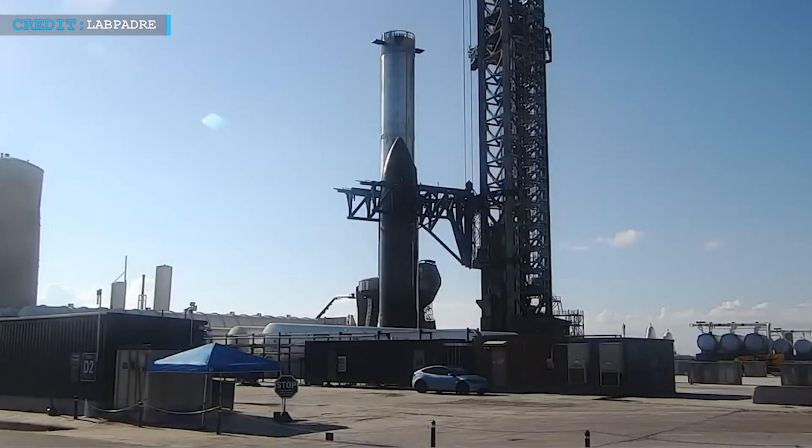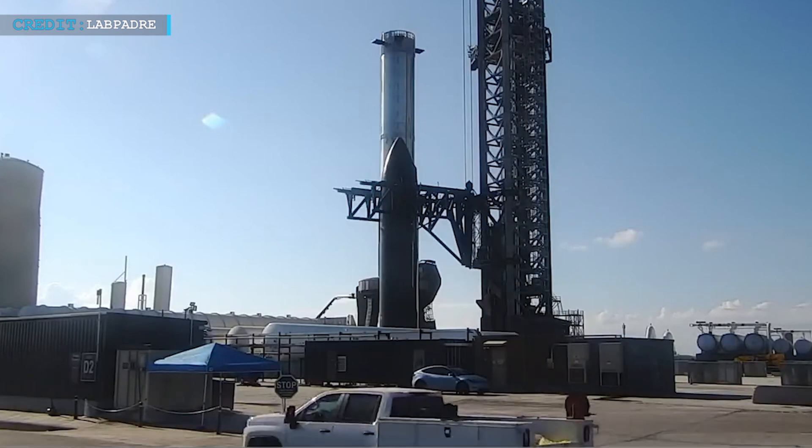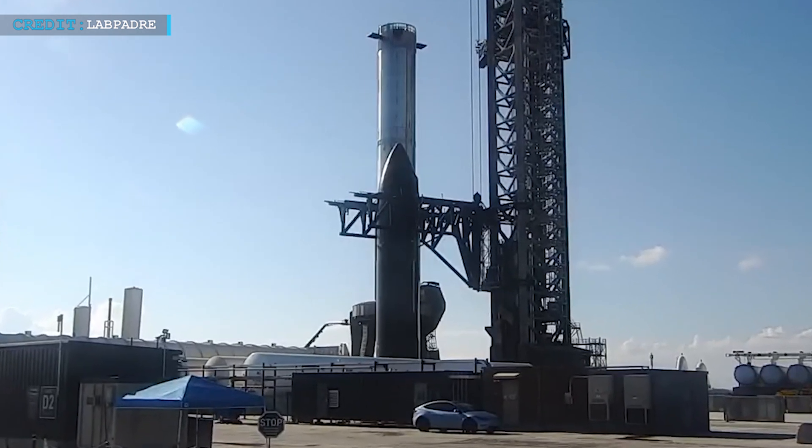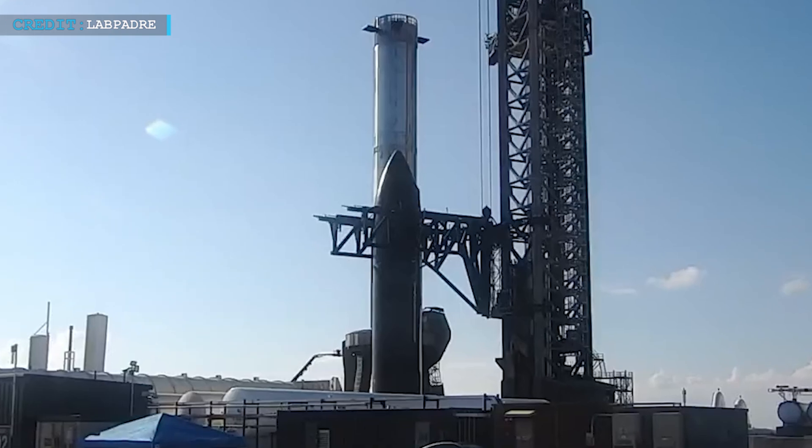Hello Friends! Welcome back to another episode by Engineering Today and hope you are all having a great time. SpaceX's Starbase facility in Boca Chica, Texas, continues to be a hub of activity as the aerospace company makes strides in its ambitious plans for space exploration.